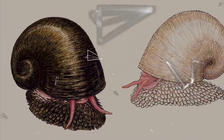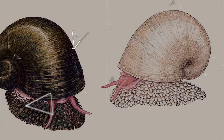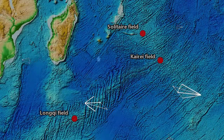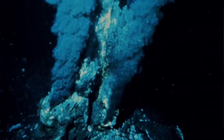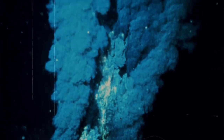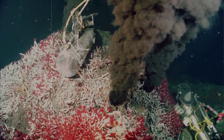Iron snails, or scalyfoot gastropods, another name by which they are commonly known, are marine snails that live in the Indian Ocean, inhabiting thermal vents at depths of more than 1.7 miles. As of this recording, they have been found at three thermal vent sites, and this extreme environment has led to some intriguing adaptations to these snails' physiques.